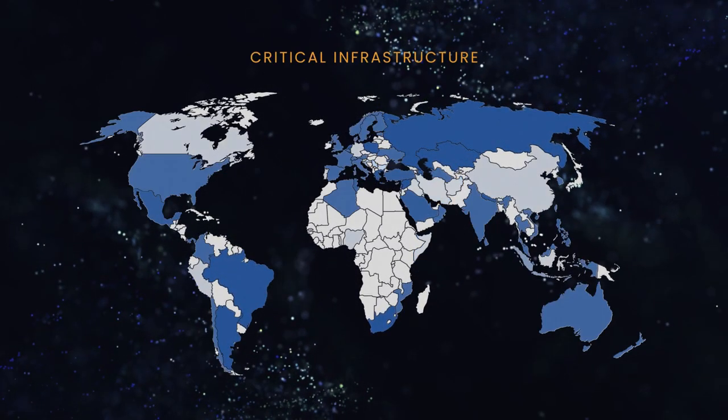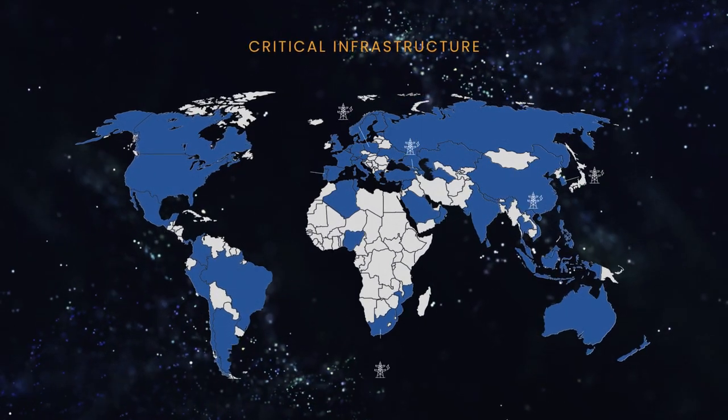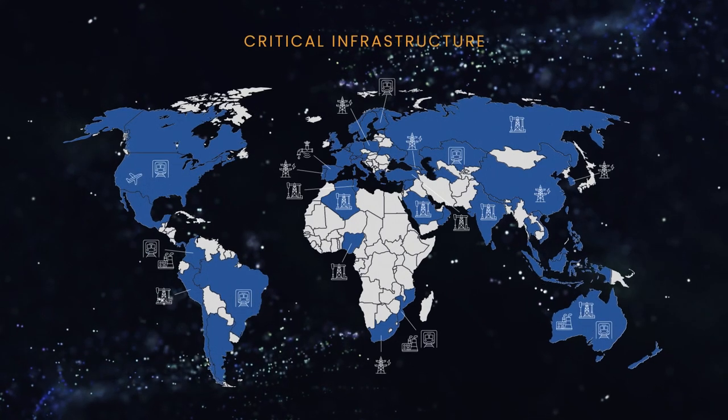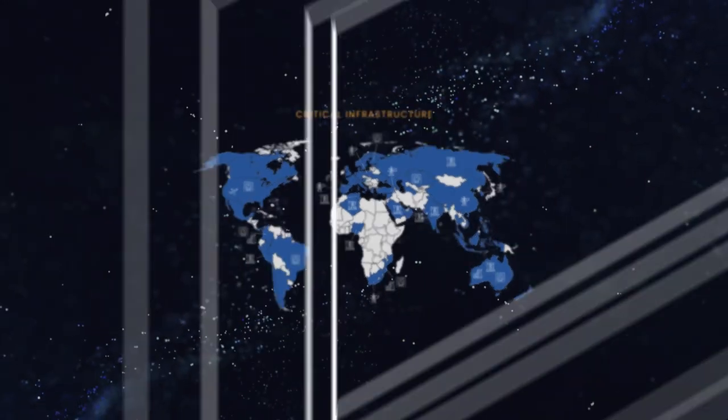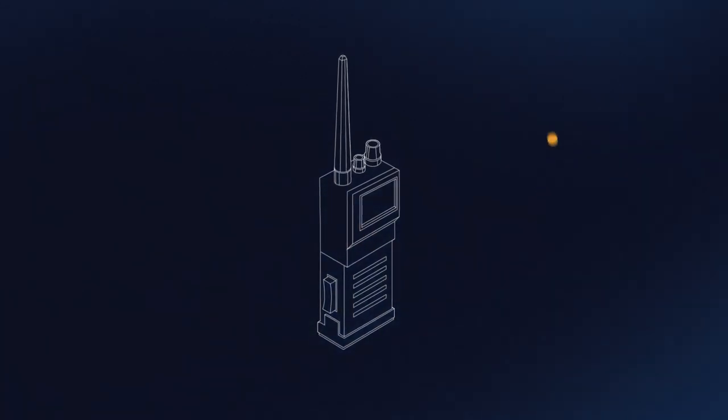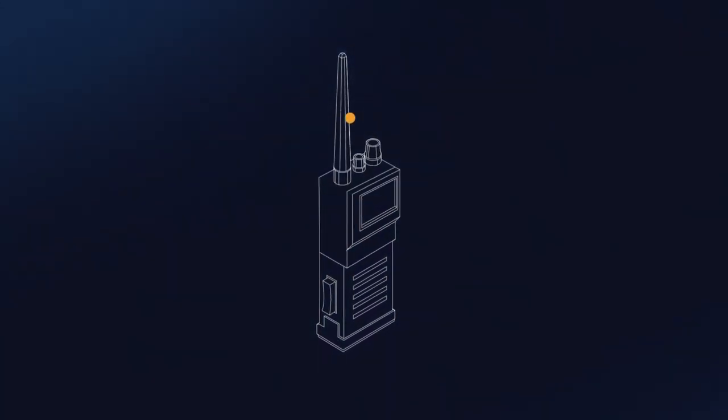Tetra is used in many different sectors, ranging from electrical and water utilities to oil and gas, transport and mining. Since the Tetra encryption algorithms have been kept secret for over 20 years, their security has never been properly publicly evaluated, until now.